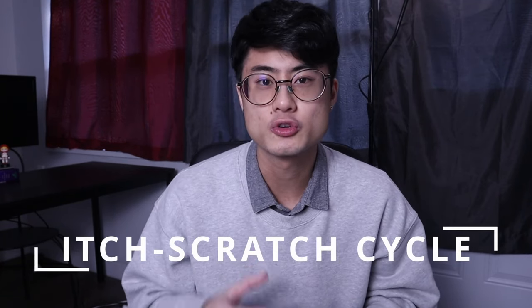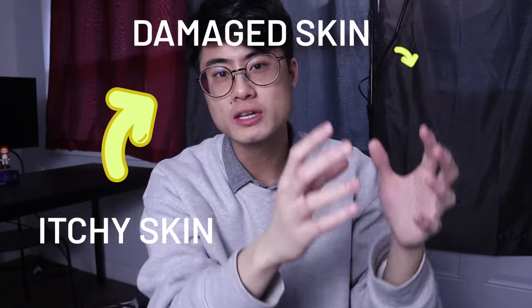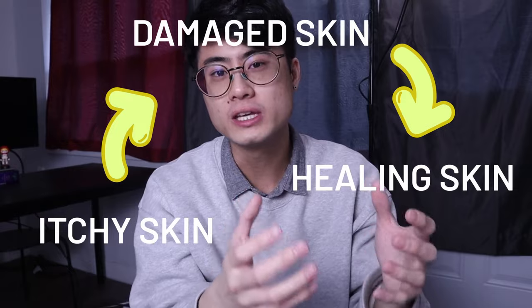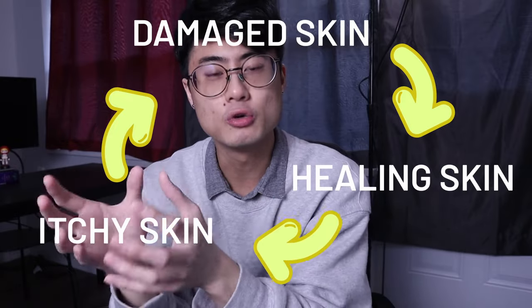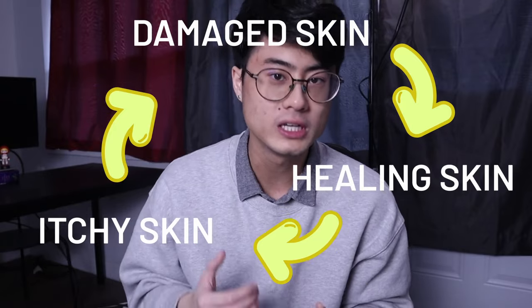Hello everyone, my name is Larry. Welcome to Fighting Eczema. If you really want to heal your skin, you need to break something called the itch-scratch cycle. This is the cycle where you start off with itchy skin, you end up scratching that skin, leading to damaged skin, you allow that damaged skin to heal, but before it's fully healed, it becomes itchy again, and basically you just go through the cycle over and over, and your skin never really fully heals. So hopefully you'll be able to utilize some of the tips in this video to help you break the itch-scratch cycle.